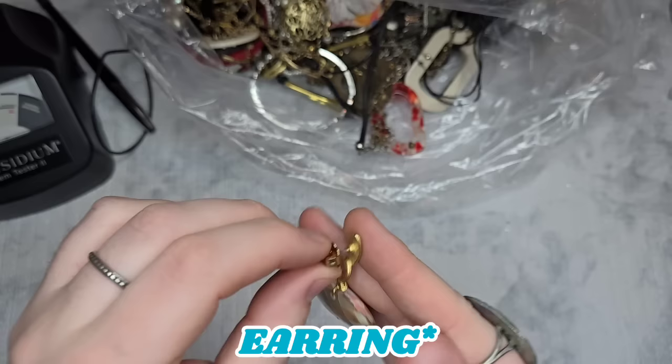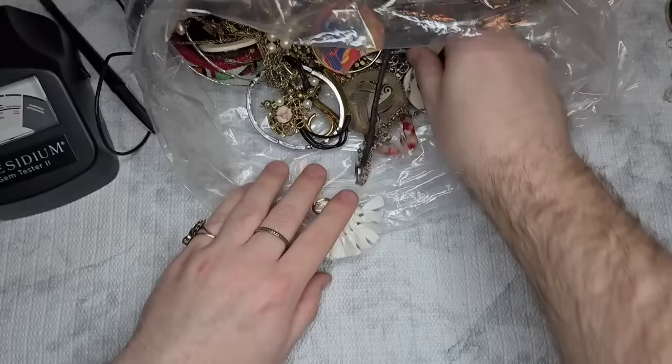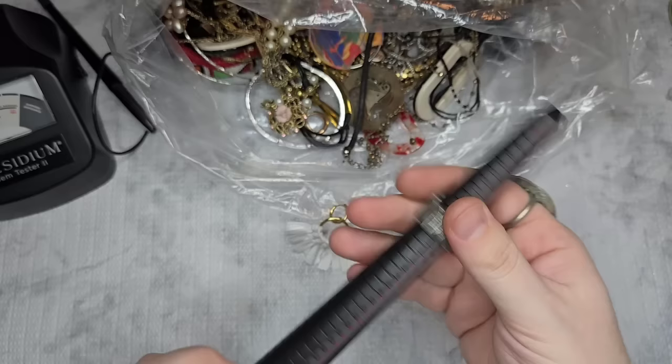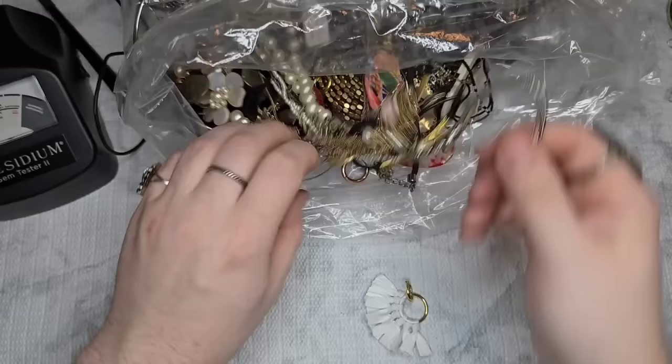We have this gorgeous necklace that gives me major mosaic mother-of-pearl vibes. We have a ring — it's just a fashion ring. There's also a silver tone feather ring — it gives me Lucky Brand vibes, size 6. Let's just do two dollars on it.